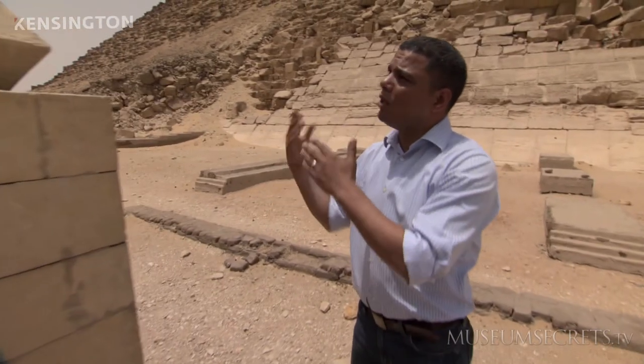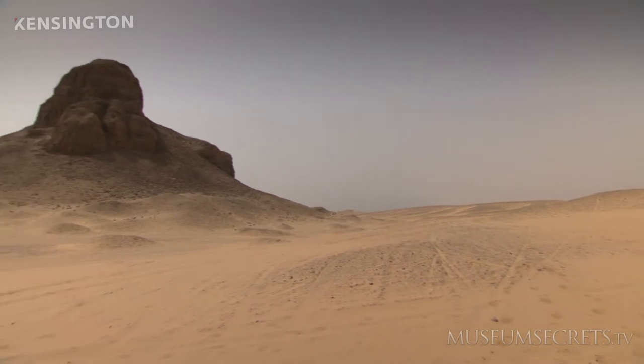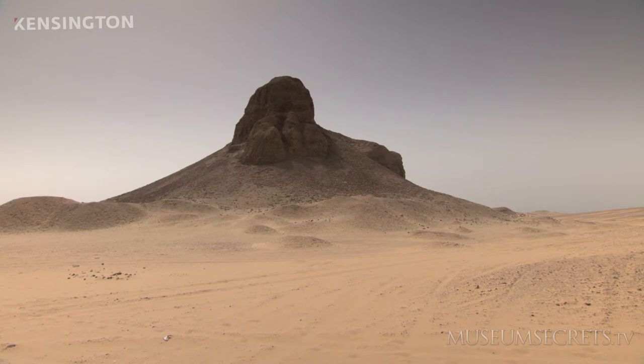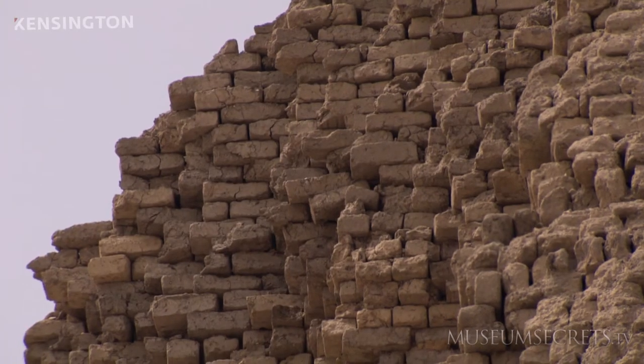Egyptologist Ramadan Hussain is an expert in the architecture of pyramids, including the pyramid of Amenemhat III. His pyramid in antiquities used to be called 'Amenemhat is mighty,' but we know it in Egyptology right now as the Black Pyramid. This name obviously came from the fact that the core of the pyramid was made entirely of mud brick.